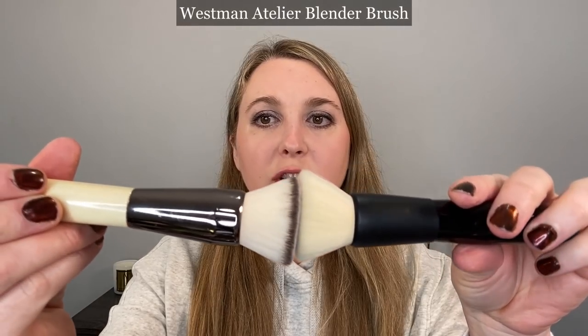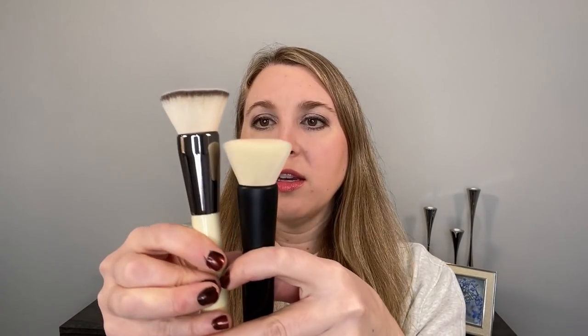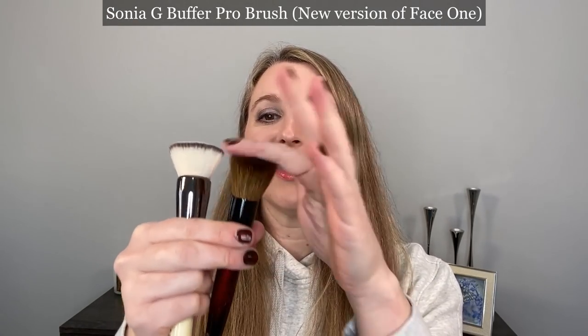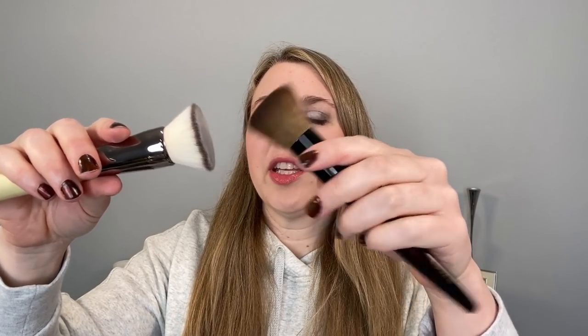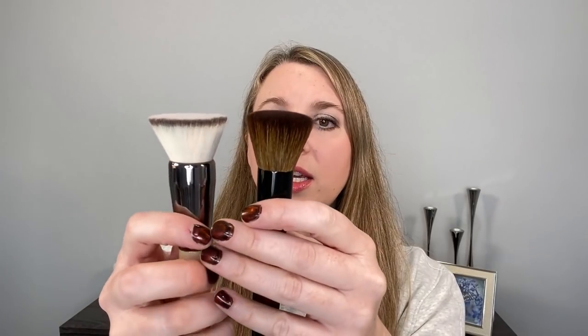Comparing the Westman Atelier versus the Chantecaille, you can see the heads of these are essentially the same. One difference is that the Chantecaille is actually a little more densely packed — not quite as much movement as the Westman Atelier. Here's the new Buffer Pro; this one is not bloomed yet. Once bloomed, the diameter of the face should be approximately the same, though this does seem a little bit smaller. You can see this is more densely packed than the new Buffer Pro.